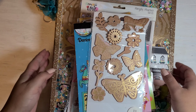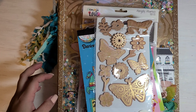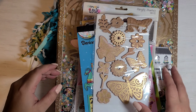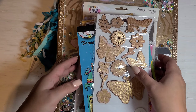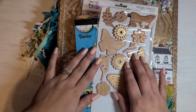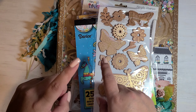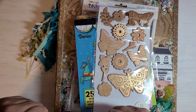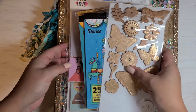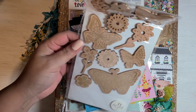Hey everyone, long time no talk or record or post, but I have been still doing crafts, just not recording. I've been trying to build my Color Street business — if you're interested, I'll have links down below. It's nail polish and I'll be happy to send you a sample.